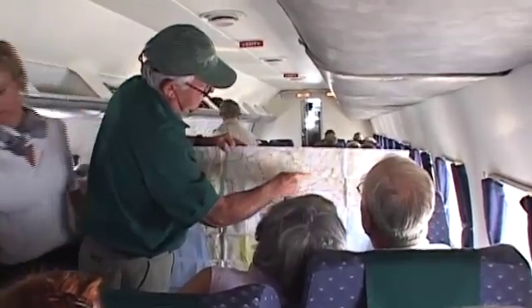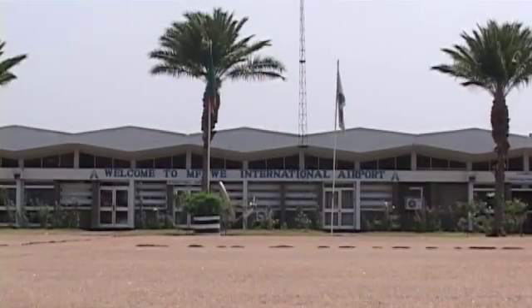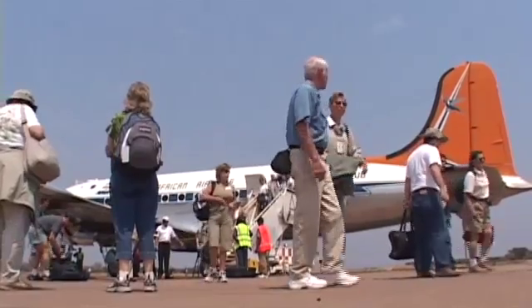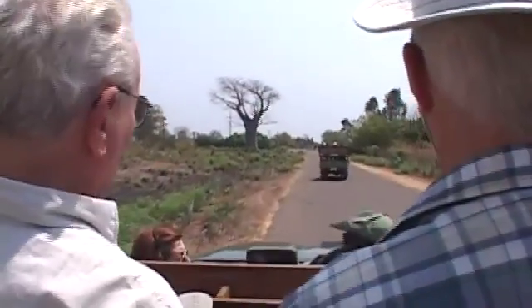Passing Lake Kariba, we finally arrived at Mofui International Airport and boarded our fleet of Land Rovers, heading off towards the National Park, stopping on the way at a textile factory for a little light shopping.